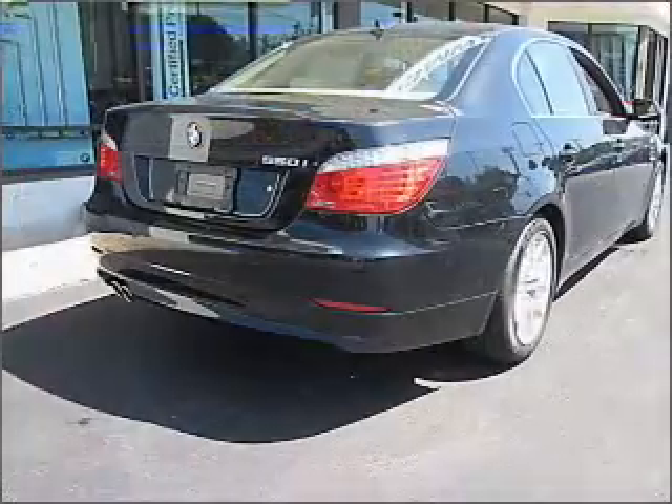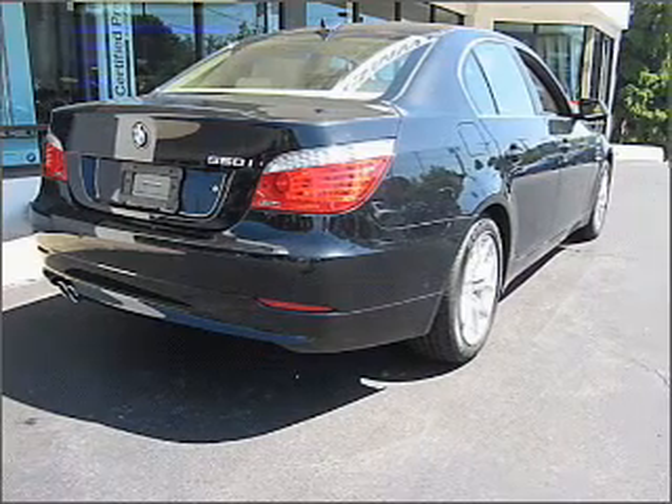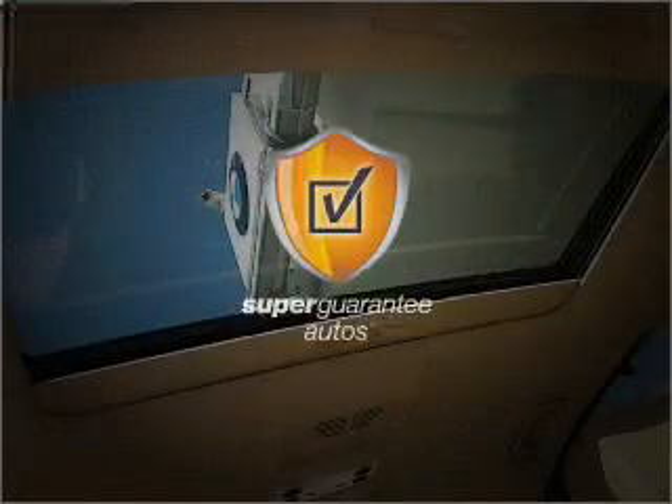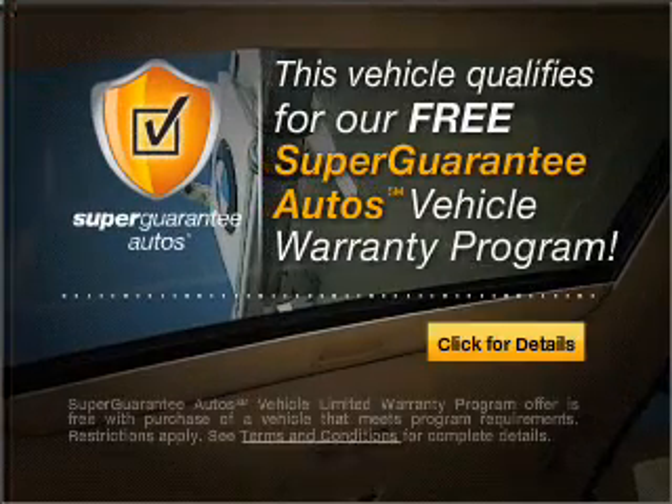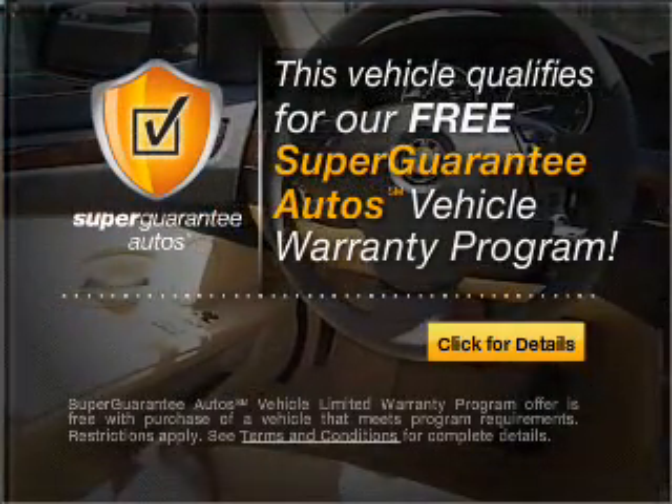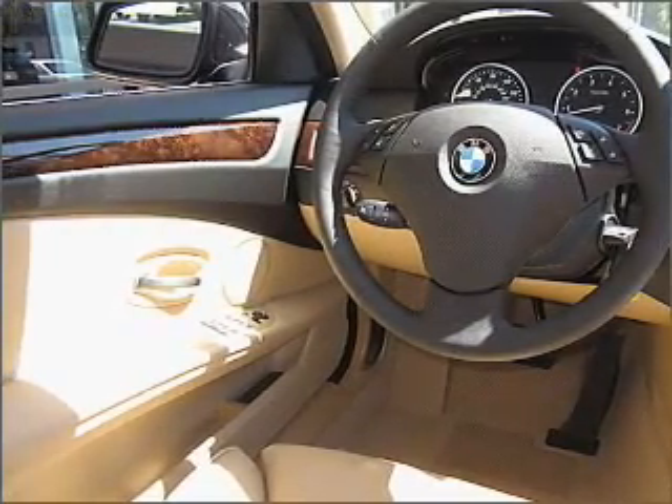With a powerful 8-cylinder engine, connected to a smooth-shifting 6-speed automatic transmission, this vehicle qualifies for our free Super Guarantee Autos Vehicle Warranty Program. Buy a vehicle and get a free warranty from us, only at everycarlisted.com.